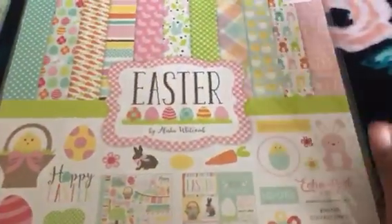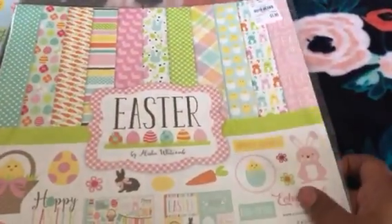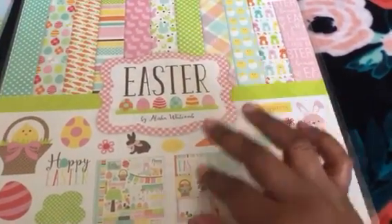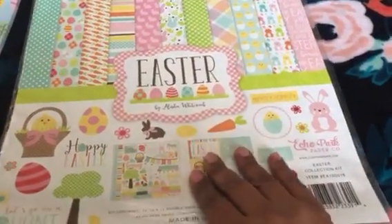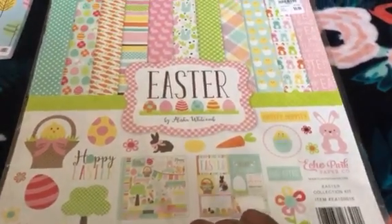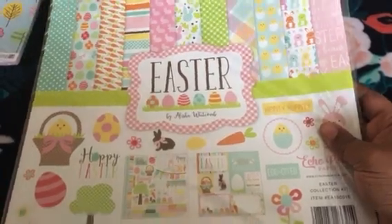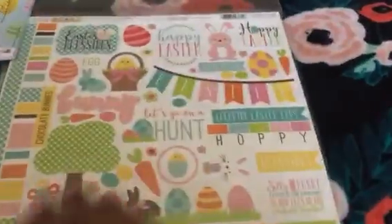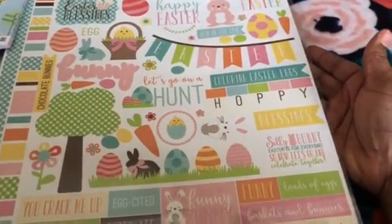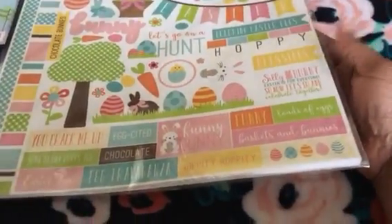Yes, very early for Easter, but all these stores are starting to put out Easter stuff, which is total buffoonery. Normally the schedule is like two months ahead, but they are like three and four months ahead of the game now — they want all the coins and are not wasting any time. And of course people like me are giving them the coins. So yes, this is the Easter Alicia Whitcomb collection by Echo Park. I love these packs — they'll be so perfect to make like a flip book or for travelers notebooks that everybody's making.